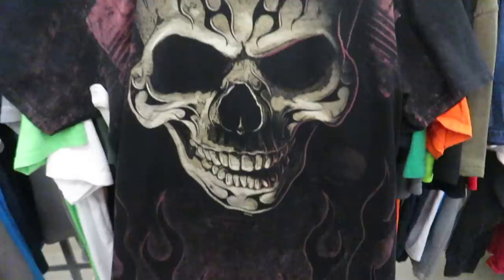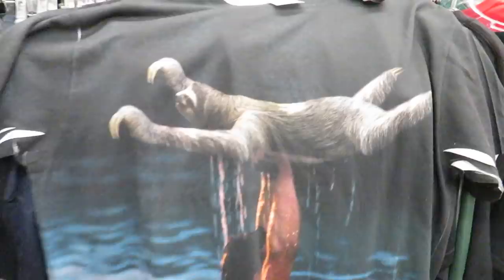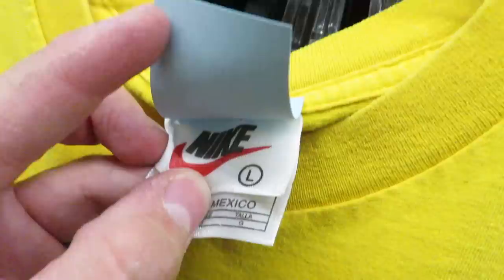Found this Harley shirt — this one's different than a lot of the others I've found. You have the big graphic on the front, and on the back you got the graphic like every other one. Then I found this yellow Nike JDI shirt — that's a size large, they want $3.99 for it. You got JDI on the front, 'Just Do It,' and a little blue swoosh on the sleeve.